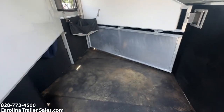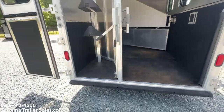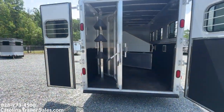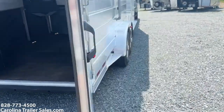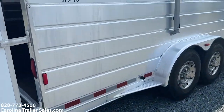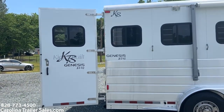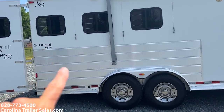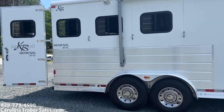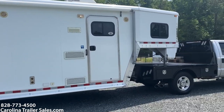The horse box is immaculate. Three saddle racks, bridle hooks. It does not have any dents or any peeled fenders or anything like that on it. It's got the extrusion on both sides — that's the ribbed aluminum underneath the windows on both sides of the trailer. Full running boards. It does have an awning.